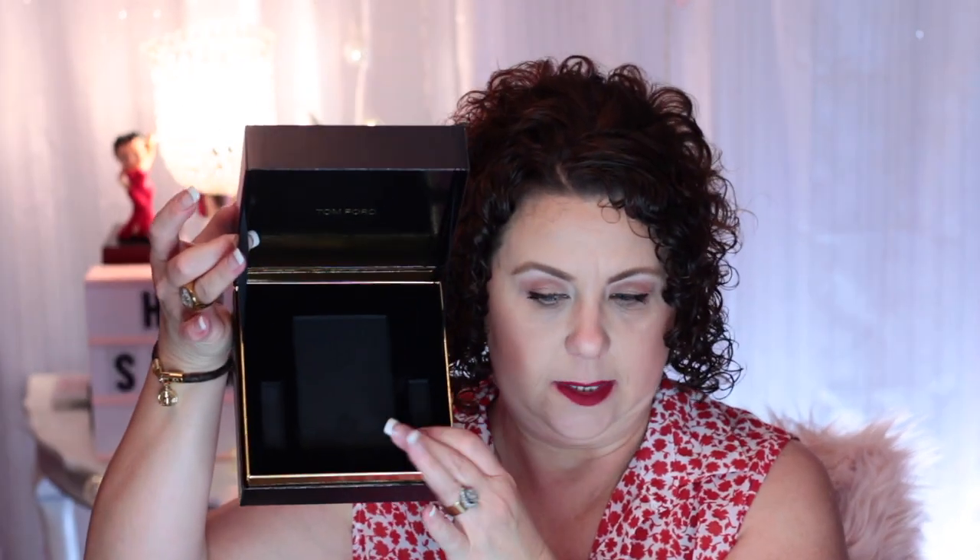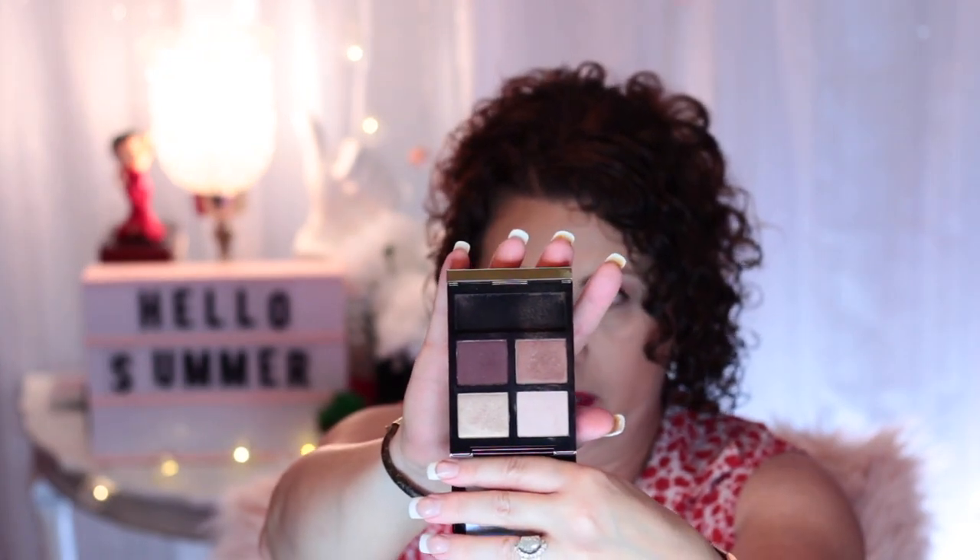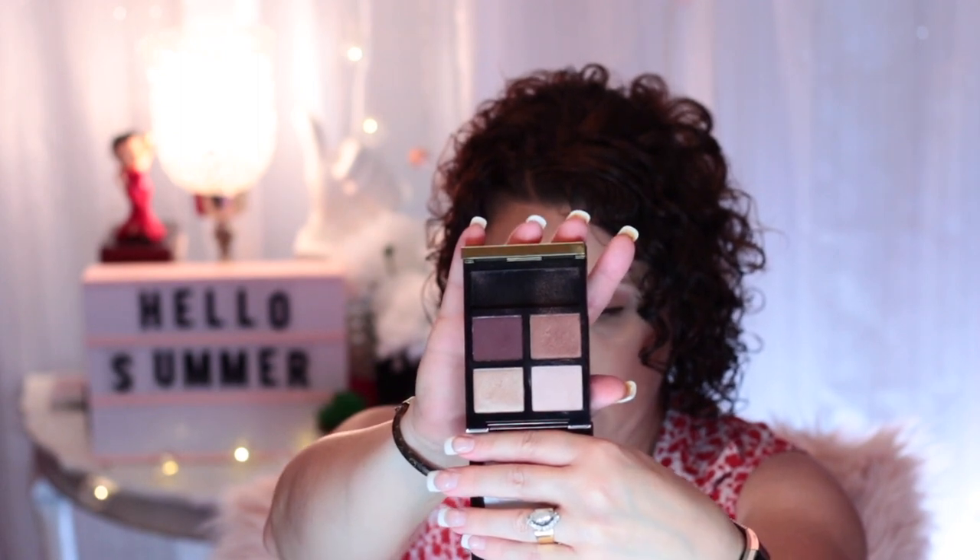The first thing I'm going to talk about is the eyeshadow quad that was exclusive to Nordstrom during the Anniversary Sale from Tom Ford. It came in this little keepsake box. Of course I have it all out because I have been using it, but the eyeshadow quad - you can see all the fingerprints all over it - the color is called Iris Bronze. From my understanding it was created by taking certain colors from existing quads and creating this quad, but it's just really pretty and creates a really pretty eye look.